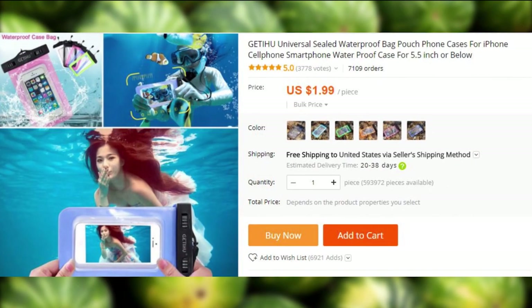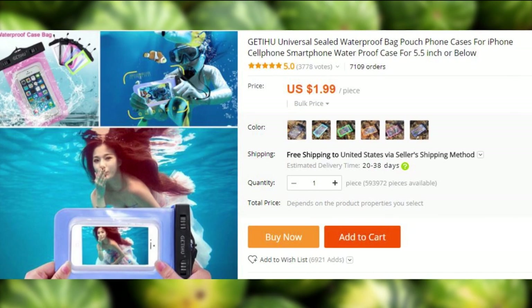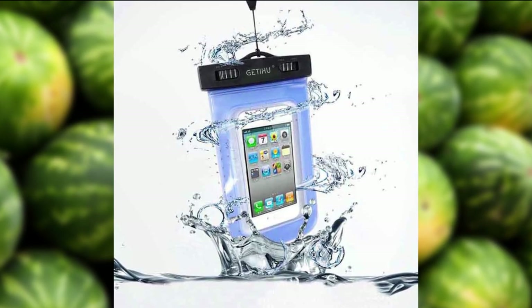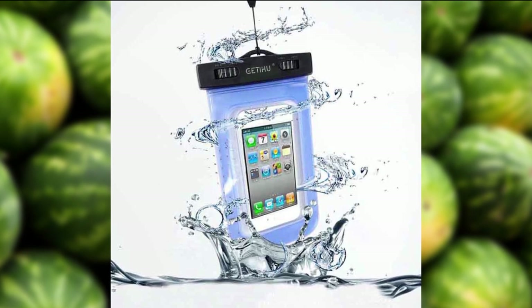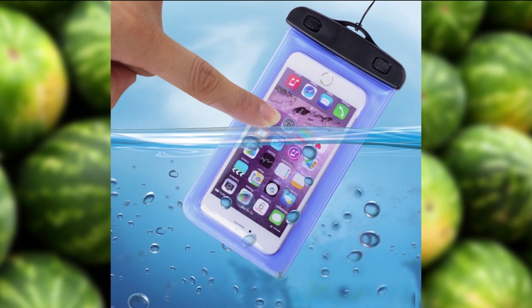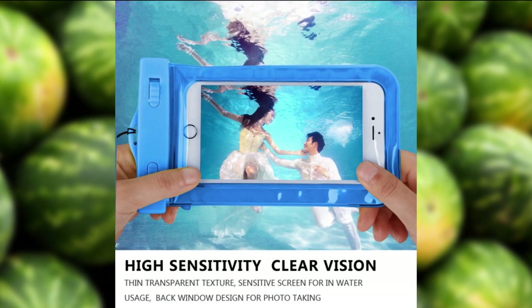If you are planning on going on a vacation somewhere where there is water — because there is very little point of going somewhere where there isn't — and if you want to take some wacky zany underwater pictures, this waterproof phone case might be of assistance. You don't need a fancy GoPro for the legit subterranean shots.